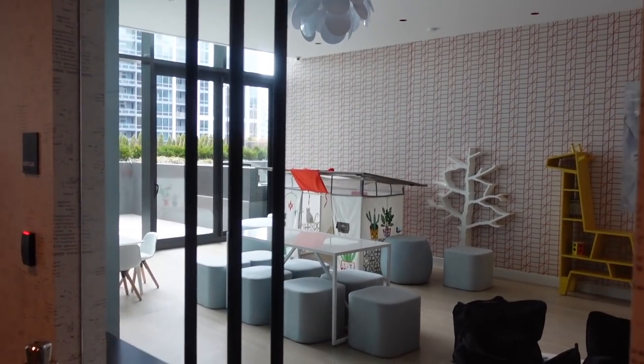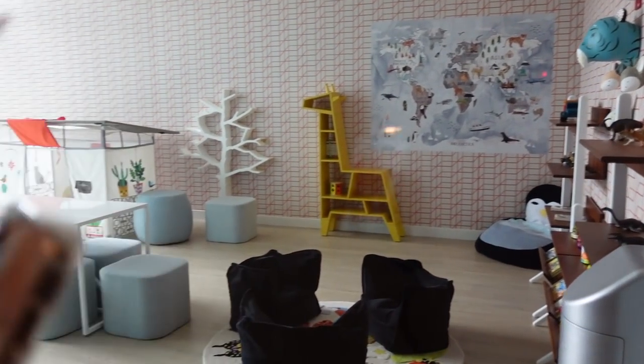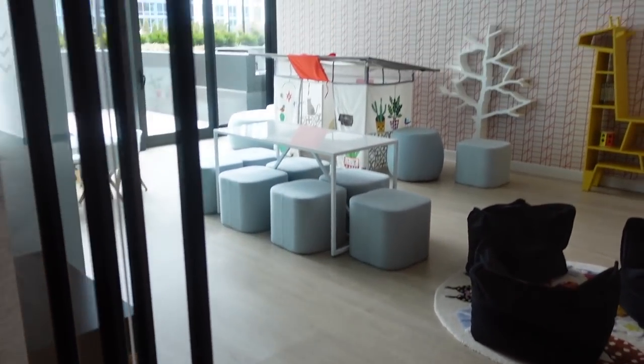This is an amenity we'll never have to use, but this is a whole kids playroom slash center - a kids club. It's so nice and convenient to have for people who do have kids here.